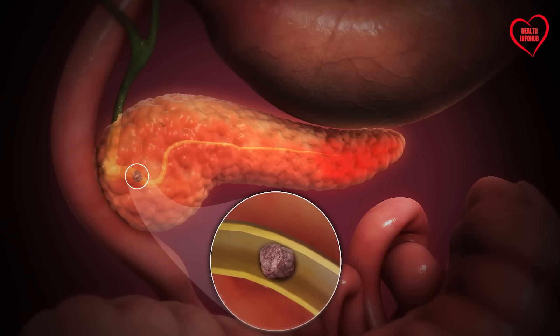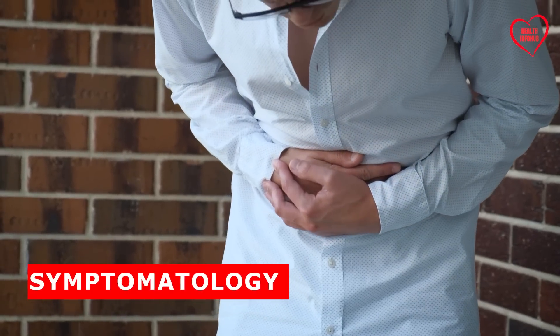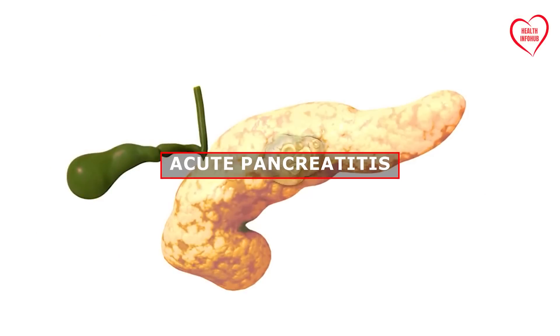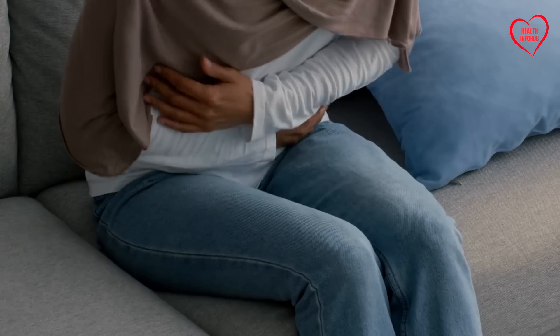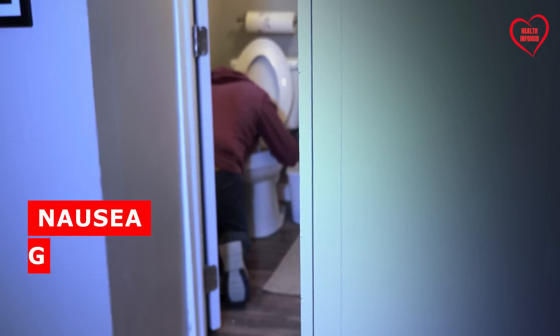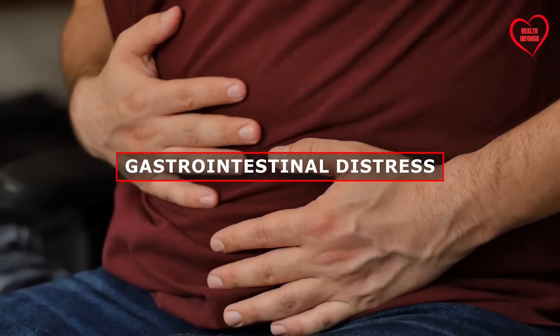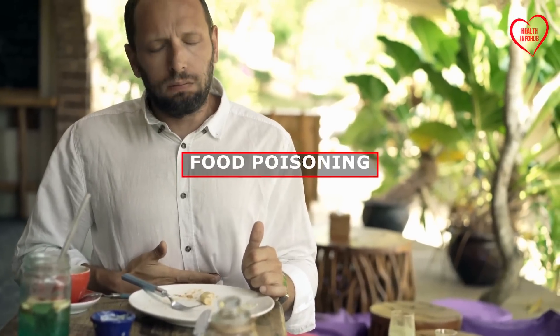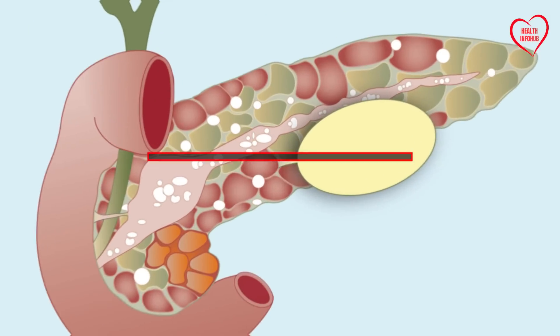Pancreatic diseases, particularly pancreatitis, pose significant challenges due to their elusive nature and diverse symptomatology. Acute pancreatitis, characterized by sudden inflammation of the pancreas, often manifests with symptoms such as severe abdominal pain, nausea, vomiting, and jaundice. However, these symptoms can mimic other conditions like gastrointestinal distress or food poisoning, leading to delayed or misdiagnosed treatment.